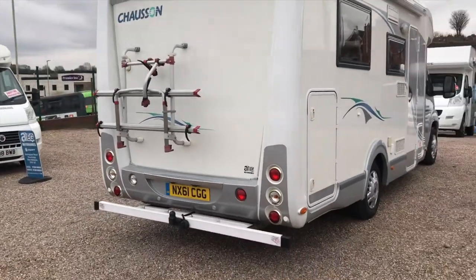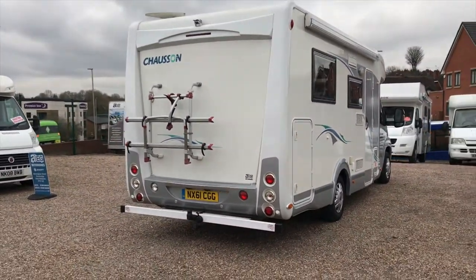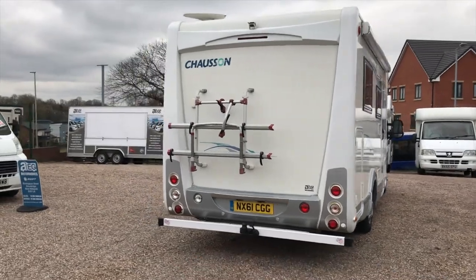There's also a garage on this motorhome — having a garage means the inside won't be cluttered. There's also a bike rack on the back.